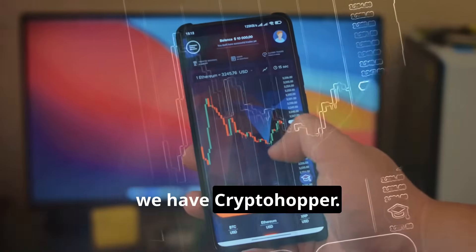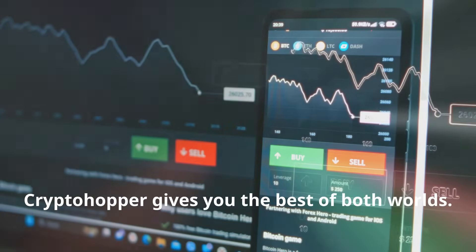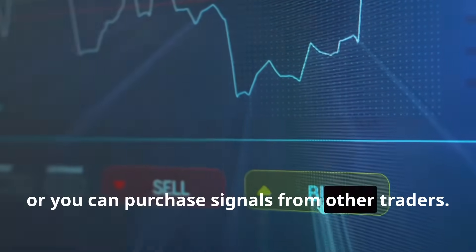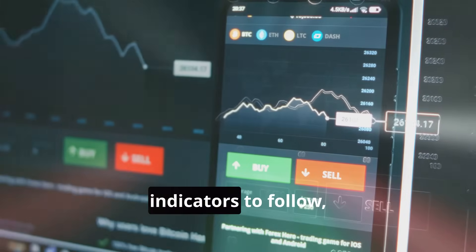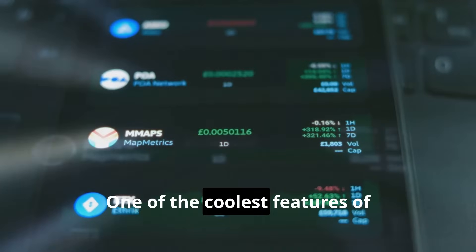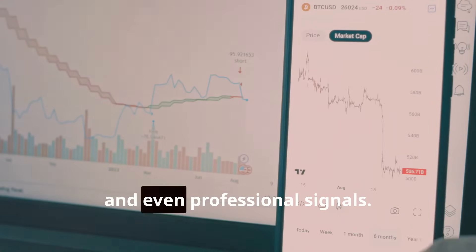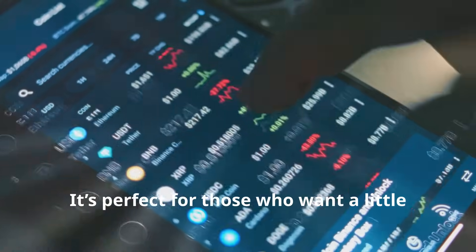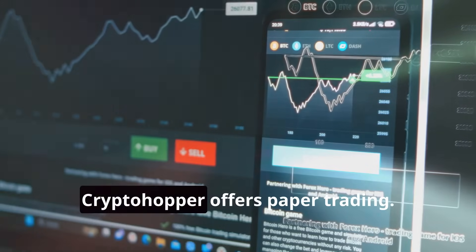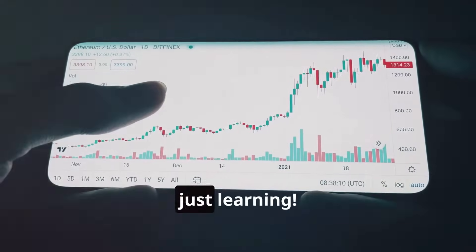Coming in at number three we have Cryptohopper. If you're someone who likes a balance between automation and control, Cryptohopper gives you the best of both worlds. It allows you to set your own signals or purchase signals from other traders, giving you control over which indicators to follow while also letting you rely on proven strategies created by professionals. One of the coolest features is its marketplace where you can buy and sell bot templates, strategies and even professional signals. Plus, if you're not ready to jump into real trading, Cryptohopper offers paper trading — letting you practice and refine your strategies with virtual money. No risk, just learning.